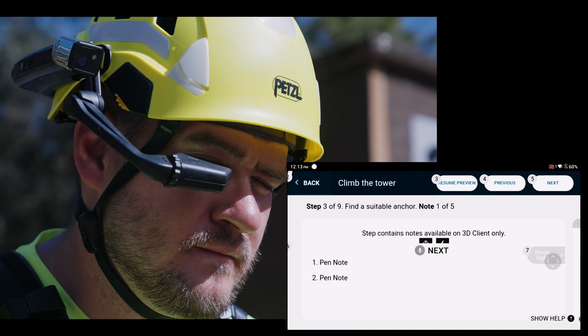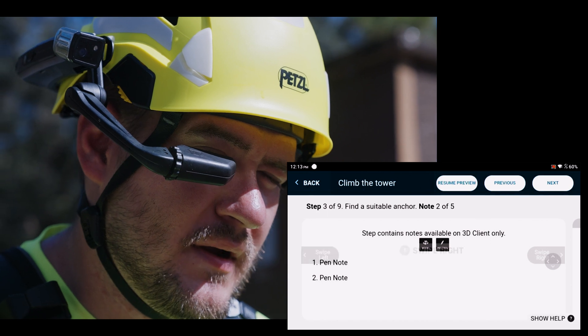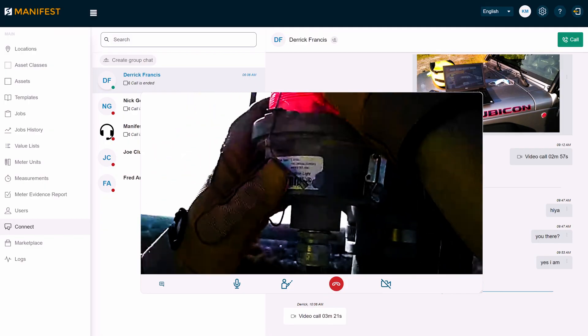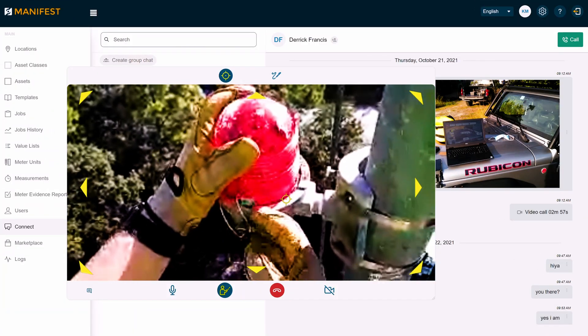Workers can view and follow equipment-specific procedures such as maintenance routines and troubleshooting workflows. Through Manifest Connect, workers video chat with colleagues and share instructions, photos, files and more. Remote experts help workers using directional guidance and markers.